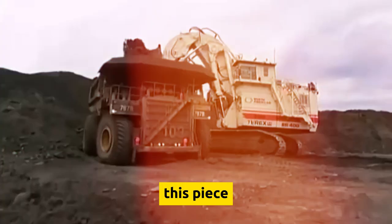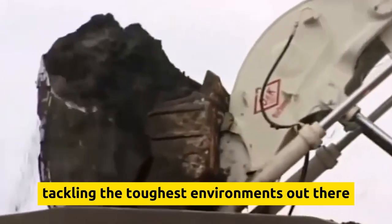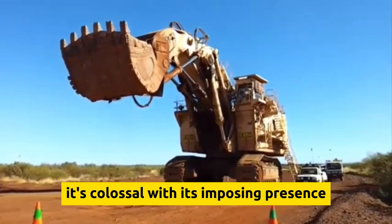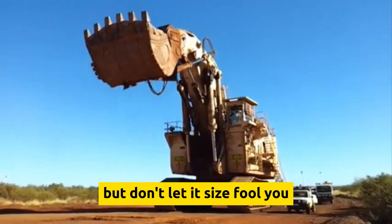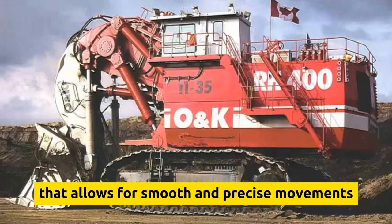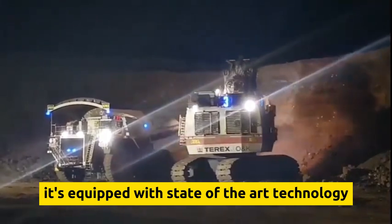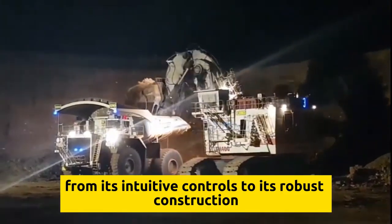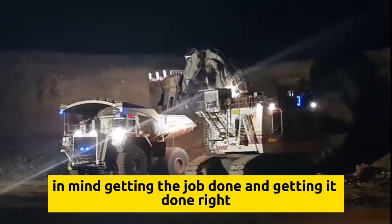The Terex RH-400 is known for its jaw-dropping digging capacity and rock-solid reliability, making it a go-to choice for miners tackling the toughest environments. The RH-400 isn't just big — it's colossal. With its imposing presence, it can handle huge loads of earth and rock with ease, yet it's surprisingly agile thanks to its advanced hydraulic system that allows for smooth and precise movements. Equipped with state-of-the-art technology to maximize efficiency and safety, from its intuitive controls to its robust construction, every aspect is designed with one goal in mind: getting the job done, and getting it done right.